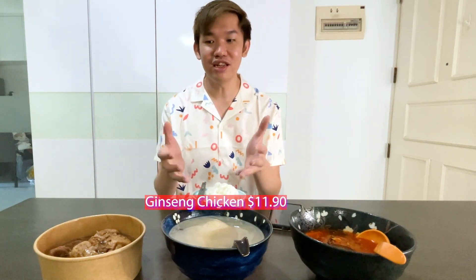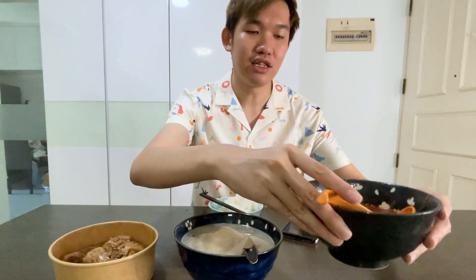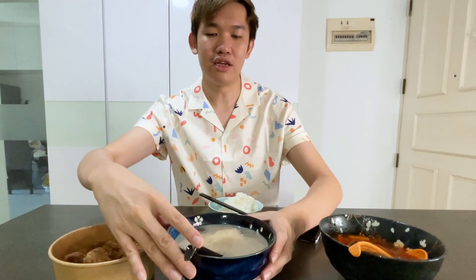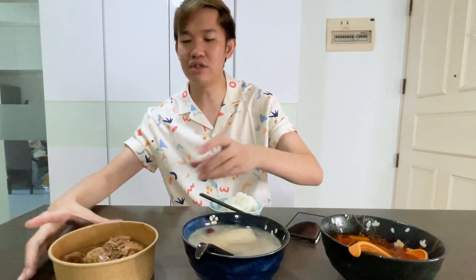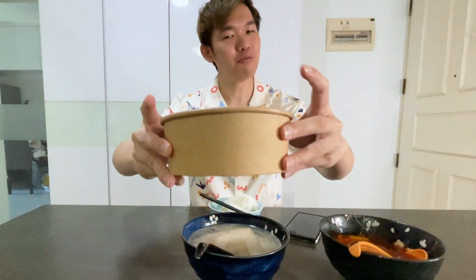On this table we have the kimchi stew, the ginseng chicken, as well as the chicken stew. So we'll be trying and seeing whether they pass our everyday K-Food test — can it be eaten everyday? Over here you can see the kimchi stew, we have the ginseng chicken which has a pretty nice clear white broth, and over here the chicken stew which looks very savoury. I'm looking forward to digging in already.